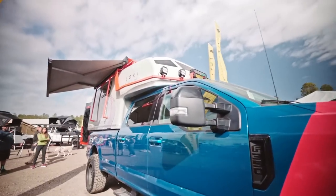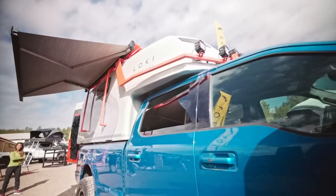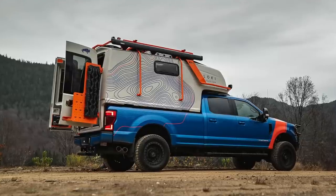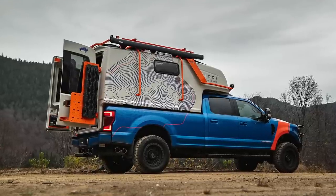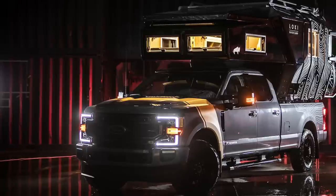Loki Base Camp was kind of a continuation of helping guys doing van conversions, but we figured that to reinvent the pickup camper was something we could do. We had a lot of expertise already with battery, solar, all the technology involved.